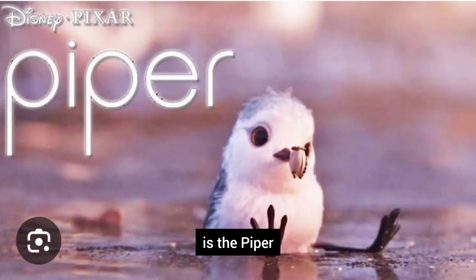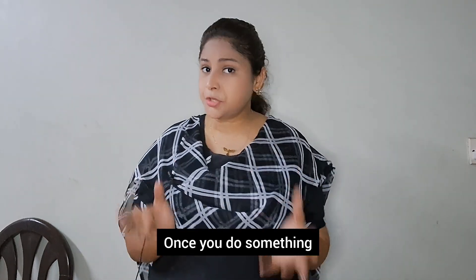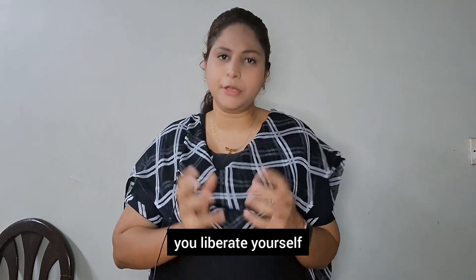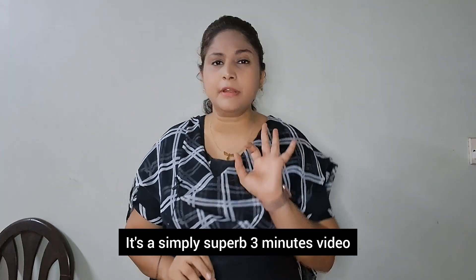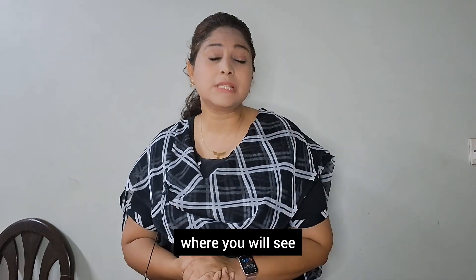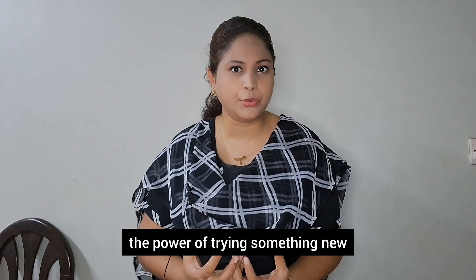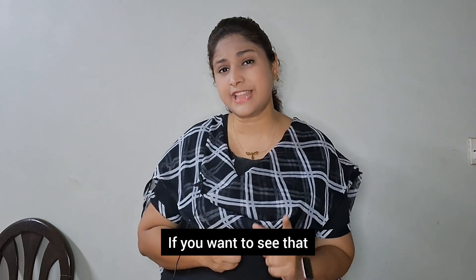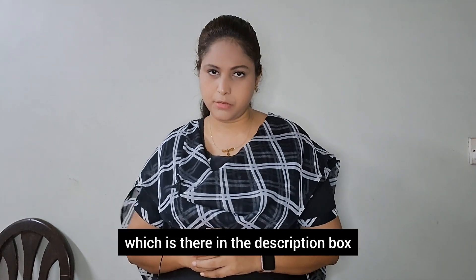The second recommendation is Piper. It is a masterpiece where you can understand the power of courage. Once you do something that helps you remove yourself from the comfort zone, you liberate yourself — you make yourself free. It is a simply superb 3-minute video where you will see the power of liberating yourself and trying something new. How did that little bird gain the power and courage? Watch the video in the description box to find out.